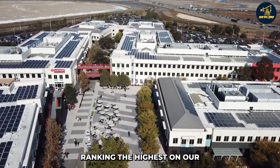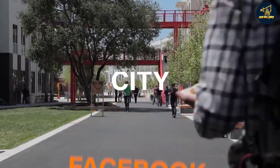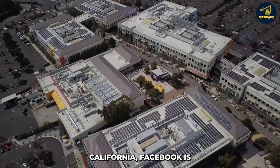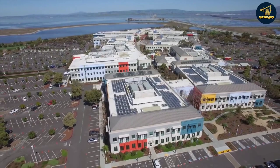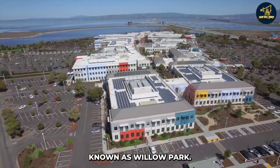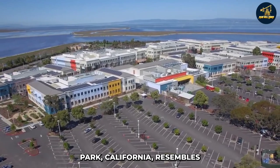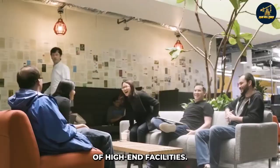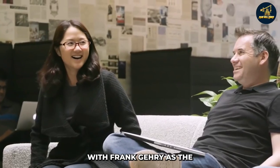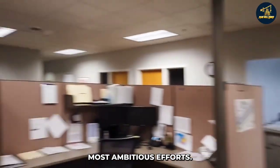Ranking highest on our list is none other than Facebook City. Next to its Silicon Valley headquarters in Menlo Park, California, Facebook is constructing its city on a 59-acre plot of land. The area will be known as Willow Park. Facebook's massive headquarters in Menlo Park resembles a city more than a workplace, with about 30 structures and plenty of high-end facilities. With Frank Gehry as the architectural lead, this is one of the tech giant's most ambitious efforts.